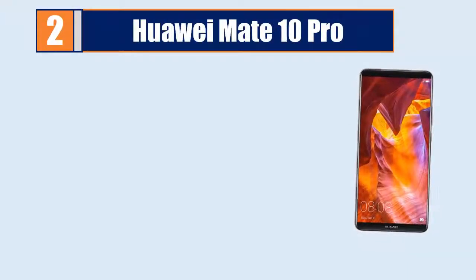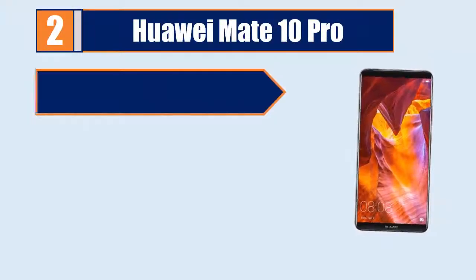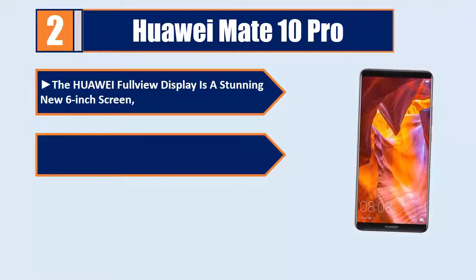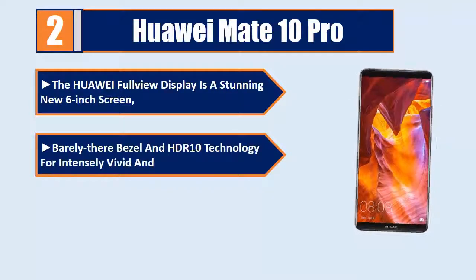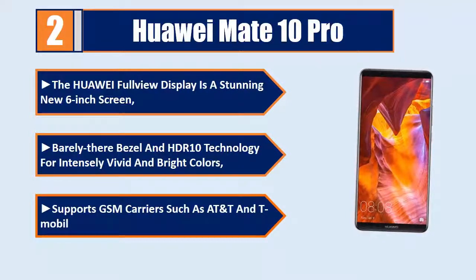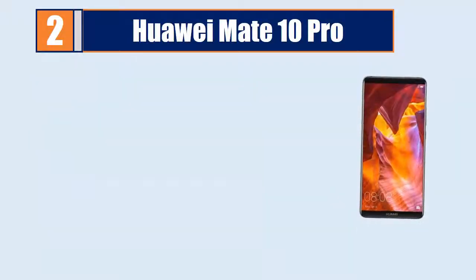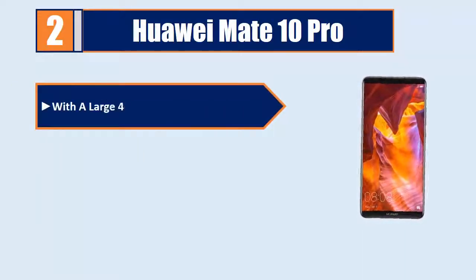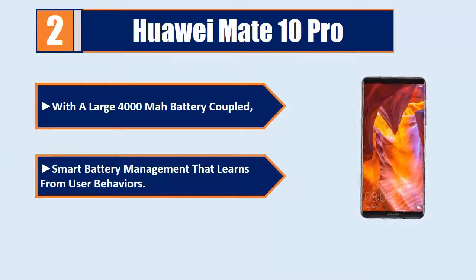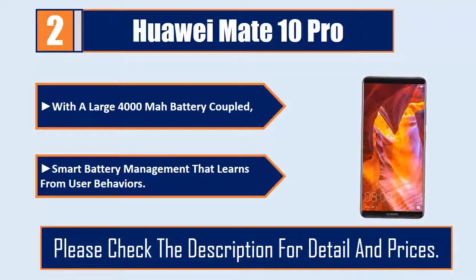Number 2: Huawei Mate 10 Pro. The Huawei full-view display is a stunning new 6-inch screen with barely-there bezels and HDR10 technology for intensely vivid and bright colors. Supports GSM carriers such as AT&T and T-Mobile. Features a large 4000 mAh battery with smart battery management that learns from user behaviors. Please check the description for details and prices.